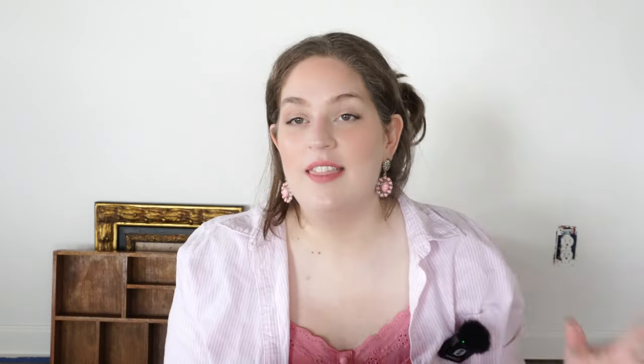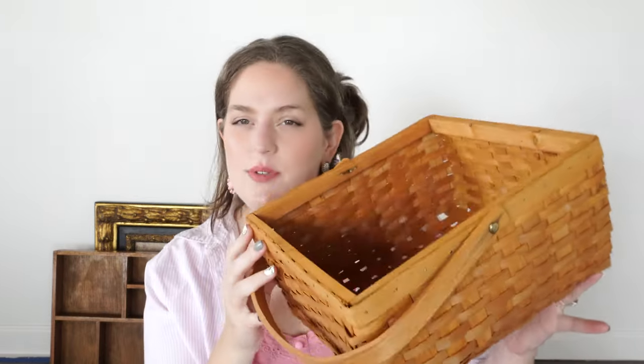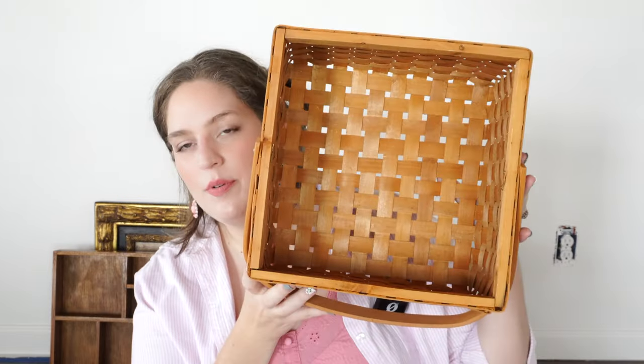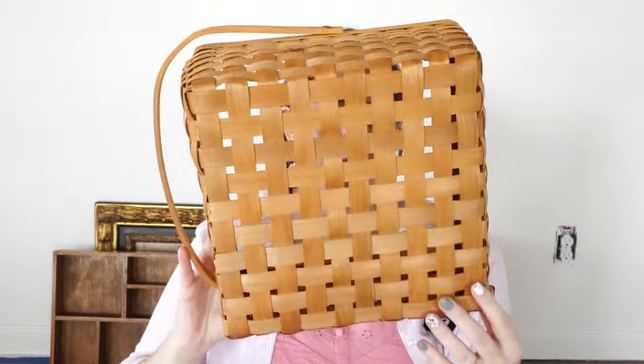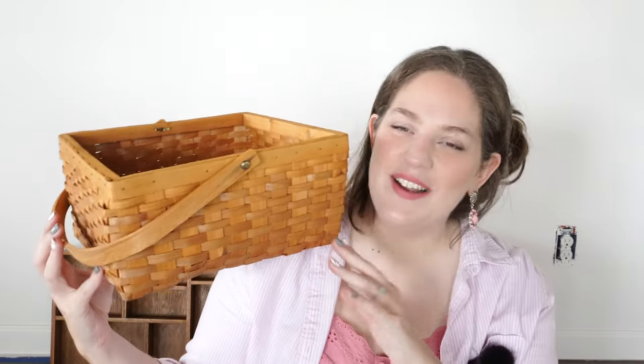I then found this basket — I think this was two dollars. It's a pretty good size with a handle on it. There's nothing wrong with it and this will just be great for organizing or decorating — it could be multi-purpose. I love finding baskets at yard sales and thrift stores because those can actually be kind of expensive when you buy them new, so finding them secondhand saves a little bit of money.